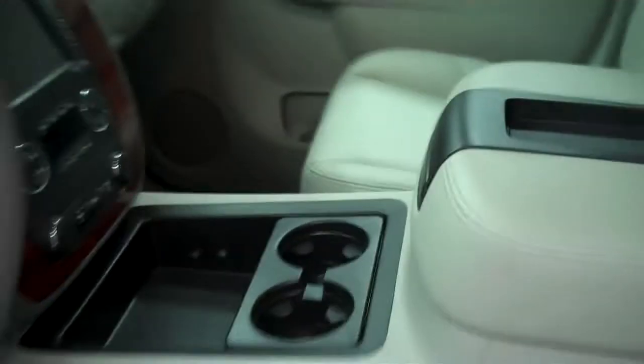Passenger side is clean as well. Back seats are very clean, no rips and tears in these either. Seats do fold up.